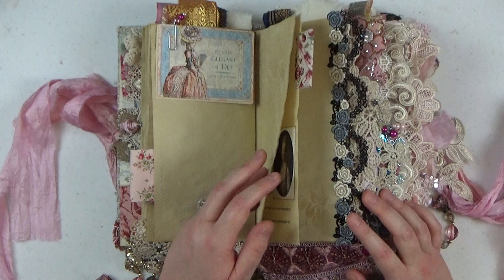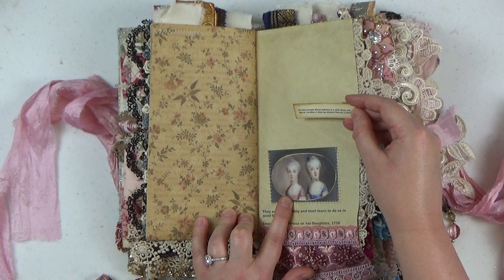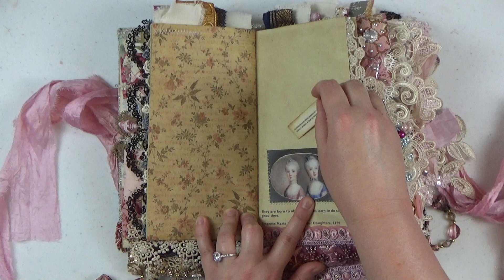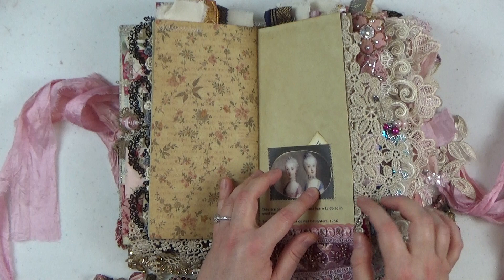Here are some more portraits of her when she's younger, some beautiful lace on the side. Marie Antoinette is on the left in the pink dress and Maria Carolina is in the blue dress — her closest sister, closest in age, about three years apart. They were really kind of best friends growing up, so it was very sad when they had to leave each other to go get married, as they were very very close indeed.